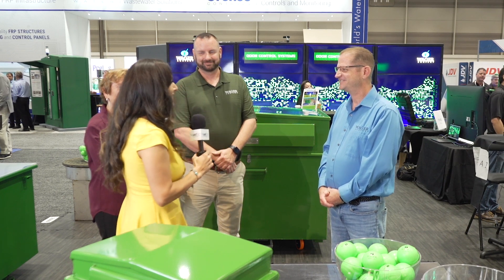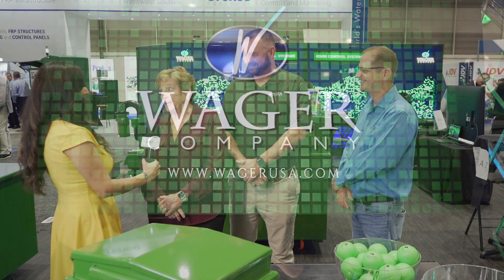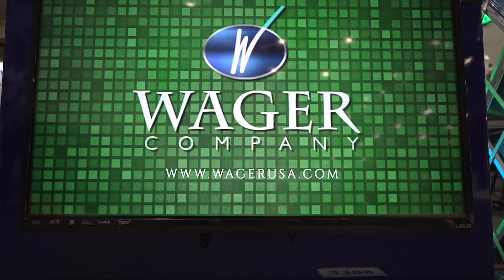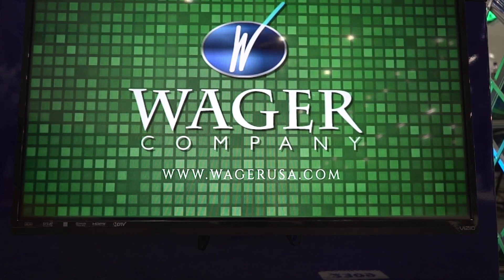Thank you so much for taking the time — this is an amazing company. Where can we get more information? We have an excellent website, just chock full of information. The website is www.wagerusa.com. I love it — I'm not saying that because I built the website. Family owned! You guys are a great team. Thank you so much for talking to us — have an awesome show. Thank you. Stay tuned for more at WEFTEC Live.